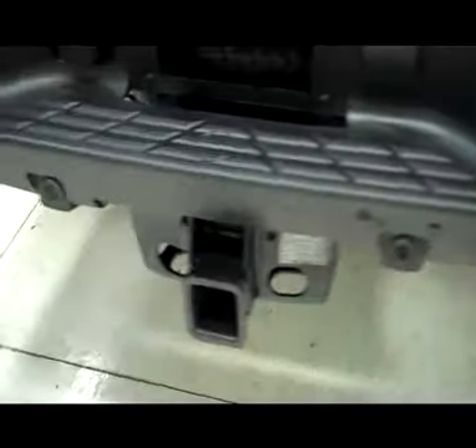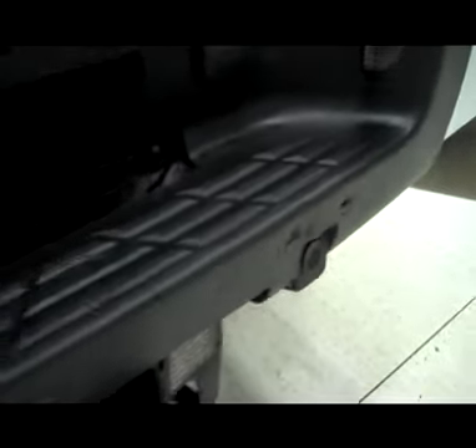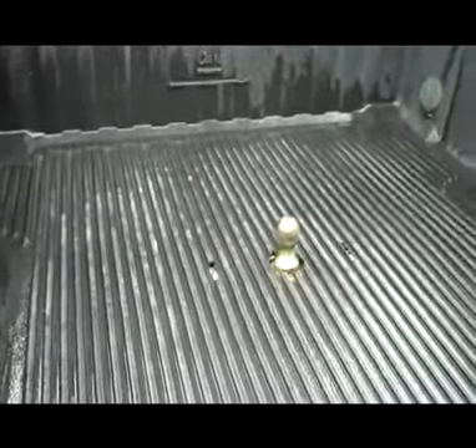Reverse sensors, full towing package. There is one little mess in the plastic there, a couple little holes — nothing major. Locking tailgate, the tailgate itself is very clean. It has a drop-in bed liner and a gooseneck hitch.